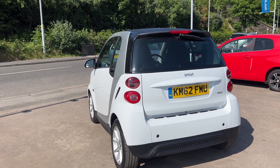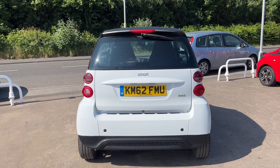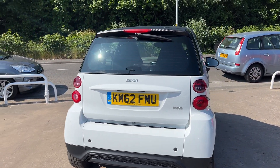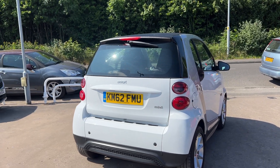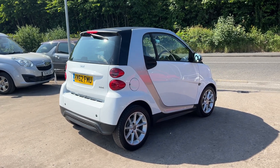It has half leather trim, a radio CD player with auxiliary port, remote central locking, two remote keys. Road tax is exempt — zero pounds. The car has service history with 10 stamps in the book and has only done 49,800 miles.